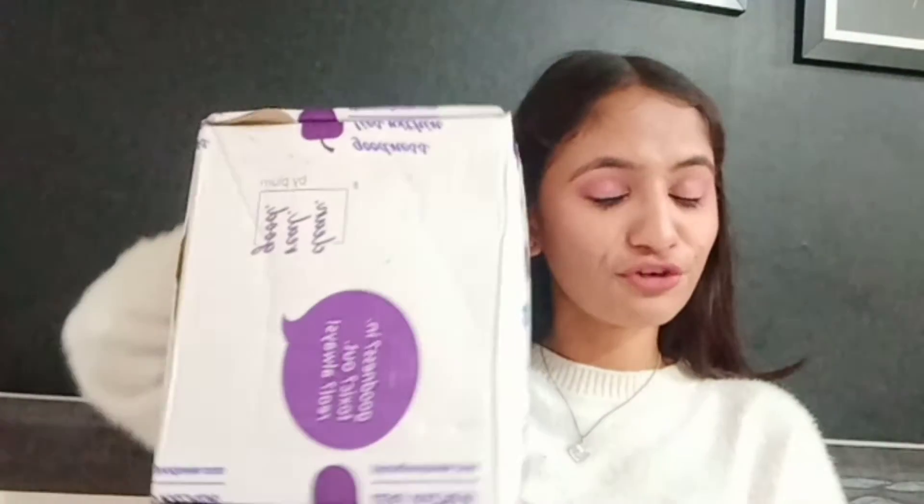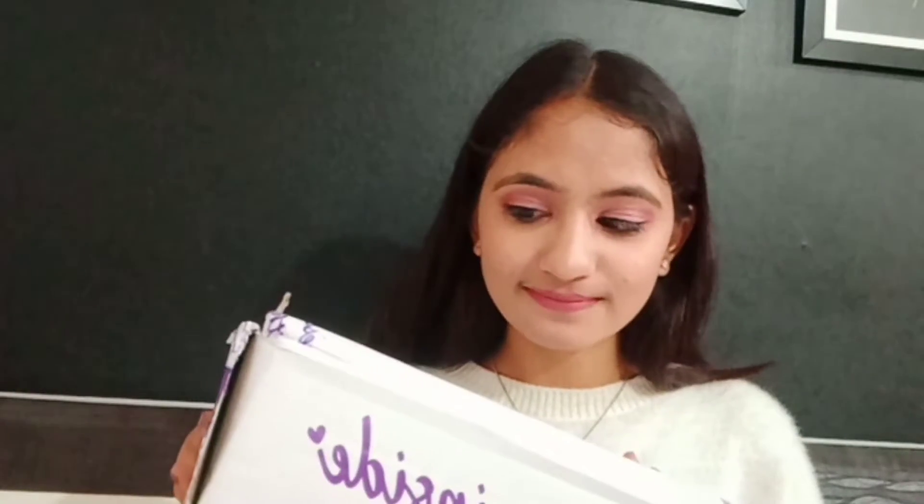I'm very happy that Plum has sent a happiness box. It's my PR from Plum, and it's my first PR ever. Thank you Plum for sending this. It's all my favorite products, and I wanted to open it with you. So let's open these!